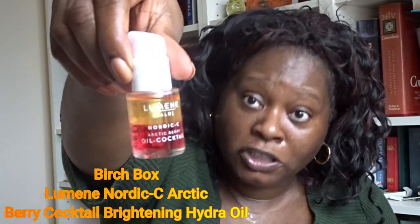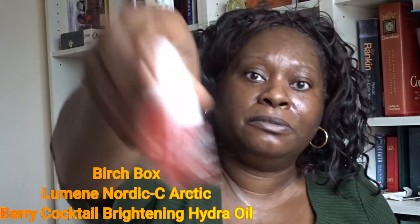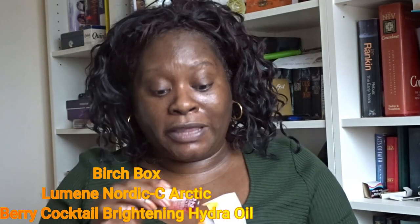For face serums, I got one from Birchbox that I was really quite pleased about. I haven't opened it yet because I've got other products in use, but it's something I'm looking forward to. It's another Scandinavian product — from Finland. It's a serum oil and it looks great. I won't be putting it on today because I've already got serum on my skin.